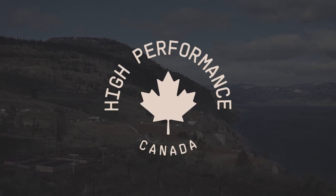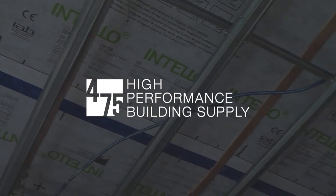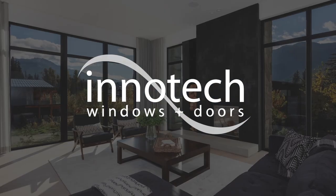The High Performance Canada series is brought to you by 475 High Performance Building Supply. This series is also brought to you by InnoTech Windows and Doors.